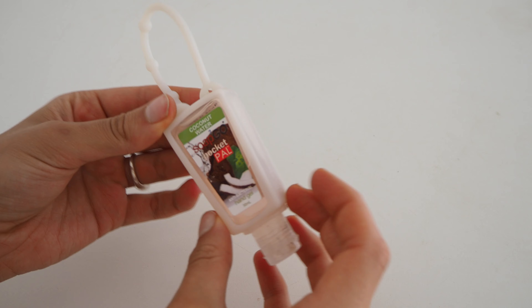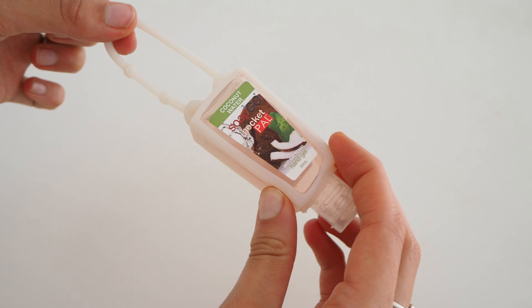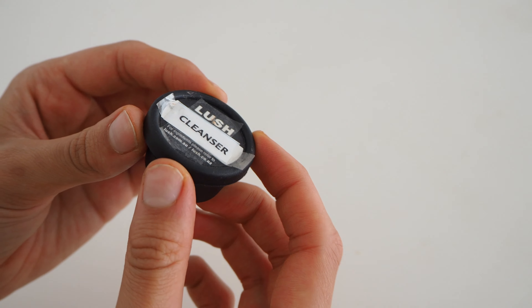Let's start with the essentials. Something I never go on travels without is hand sanitiser — I keep it on the outside of my carry-on so I can easily reach it whenever I need to. On long-haul flights I also like to bring tiny tubs of my skin products to keep my skin balanced and clear.